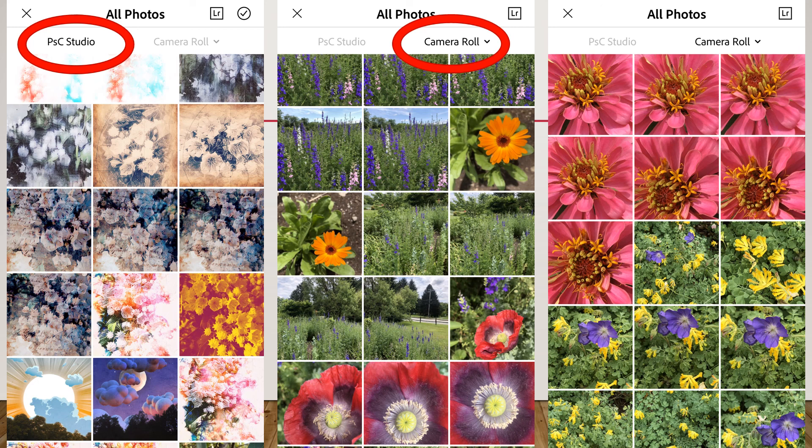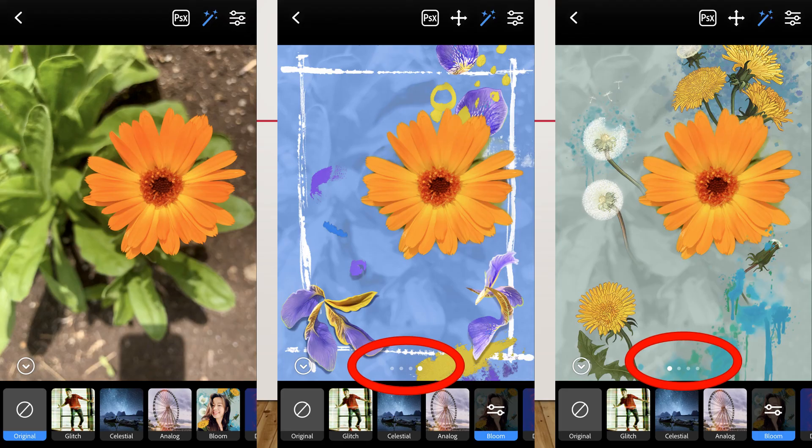You can also just use pictures from your camera roll. I put up a couple of pictures from my camera roll showing all the images I took in the SAMA gardens the other day, and I turned some of them into fun artistic pieces with the filters.